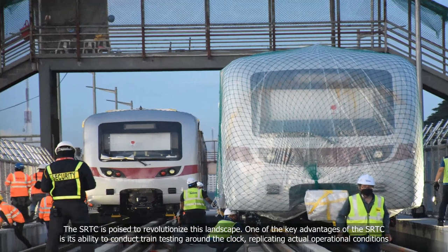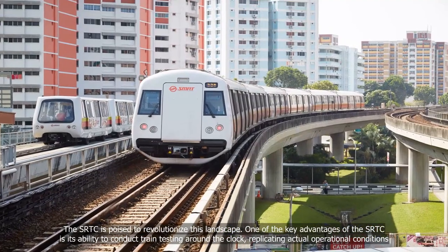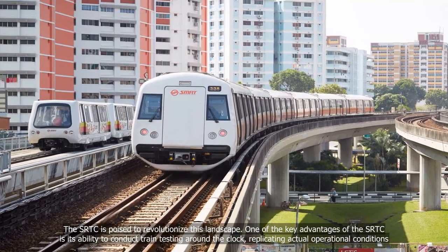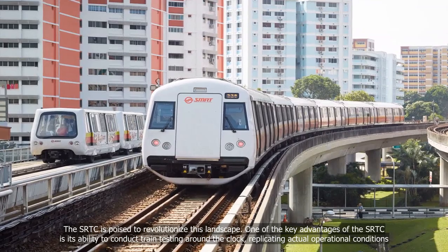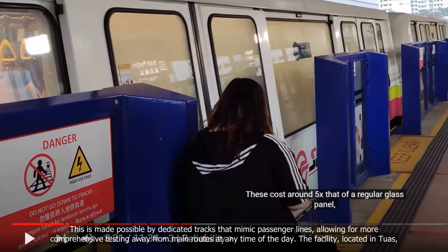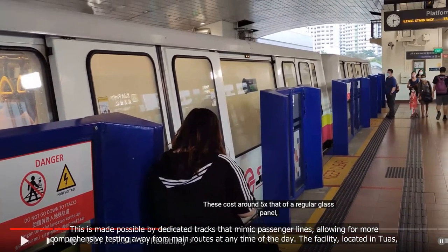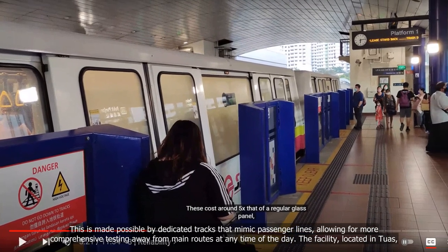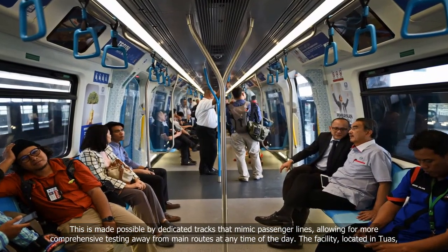The SRTC is poised to revolutionise this landscape. One of the key advantages of the SRTC is its ability to conduct train testing around the clock, replicating actual operational conditions. This is made possible by dedicated tracks that mimic passenger lines, allowing for more comprehensive testing away from main routes at any time of the day.